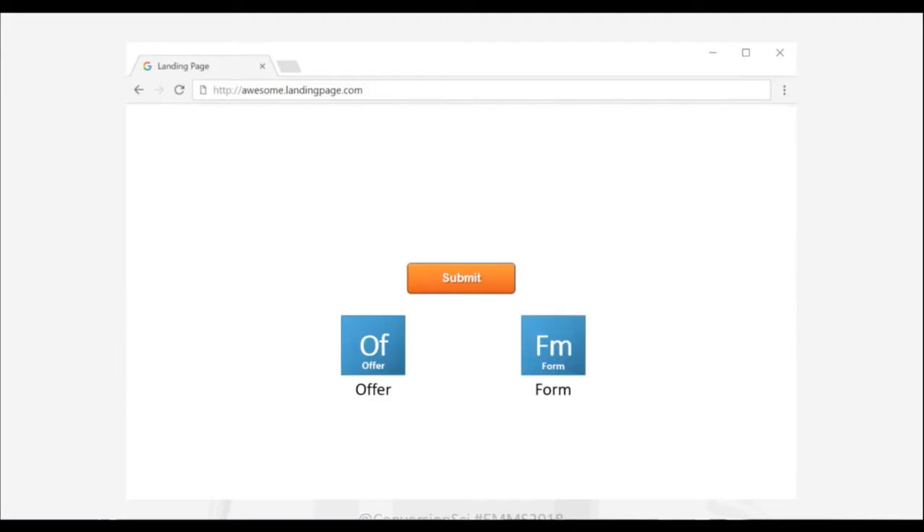When we create a landing page, we start with a pure solution of a web page and mix in two elements. We mix in offer — the offer of the page should match the promise — and we mix in form. The form is the most common way for someone to take action: fields, buttons, and links all qualify as forms. This is a perfect landing page: it has an offer, a submit button, and a way to take action. Of course, 'submit' really isn't a very good call to action.